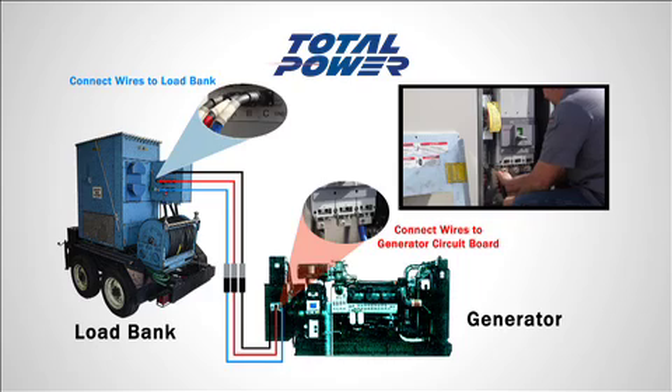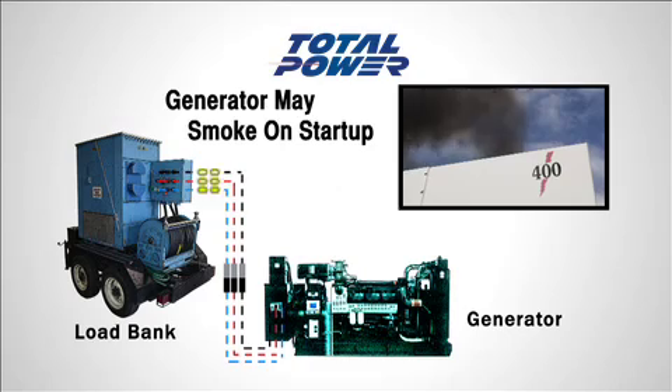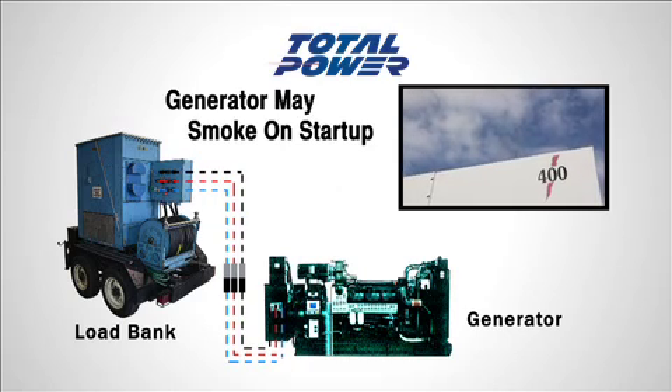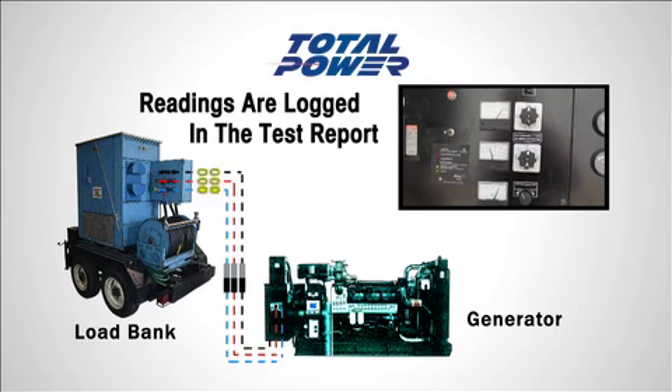The generator set is then started, and quite often a set that has not been loaded on prior runs will smoke on start. The technician records the readings, verifies the set is performing as it's meant to, and logs it in the report referencing the hours that have passed.